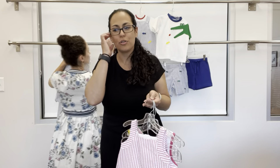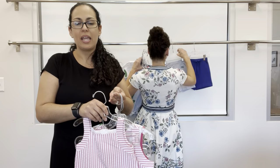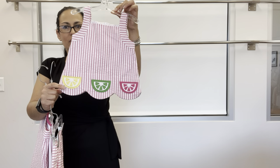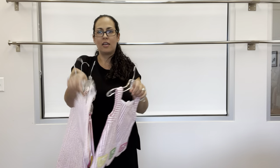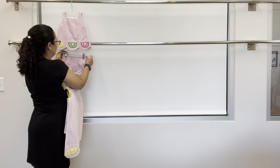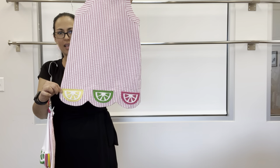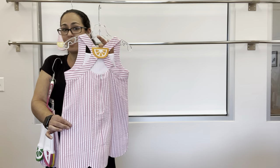Our next group is Fruit Salad — it is a pink seersucker stripe. We have a girl's dress with citrus applique: the lemon, the lime, and the grapefruit, paired with a bloomer. Next, for older sister, a shift dress with scalloped hem and the same citrus applique, with an orange wedge in the back.